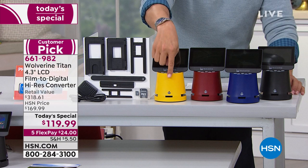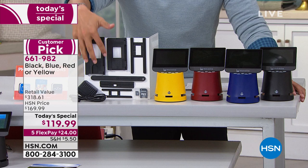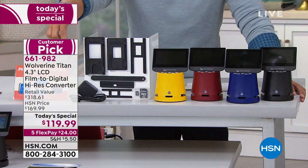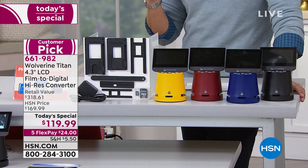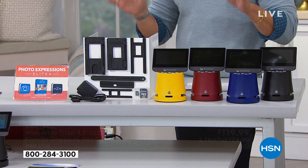You can get it in the classic yellow or, for the first time, exclusive colors never before offered anywhere but here at HSN: red, blue, and black. When you buy from us, you get all the different cases you need to hold your slides — your 110s, 126s, 127s, 35 millimeters, APS slides — any size, we've got you covered. You get all the pieces you need, and we're also including a 16 gigabyte SD card as a bonus that's not normally offered.